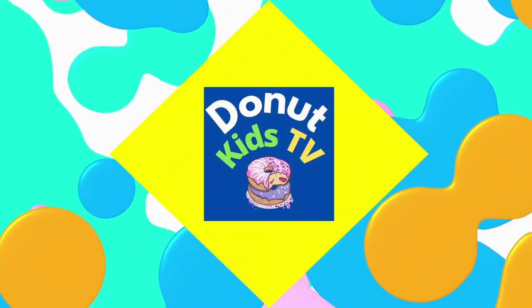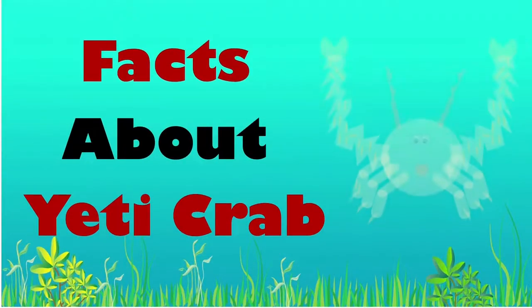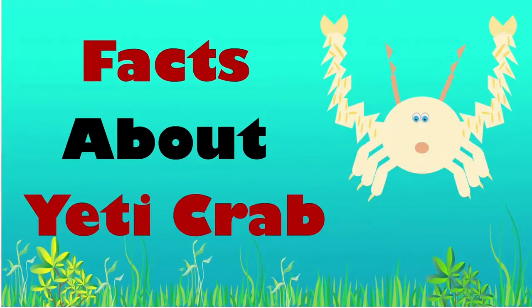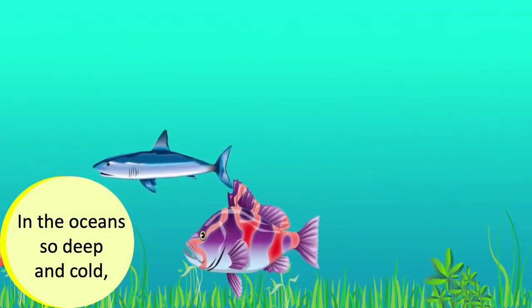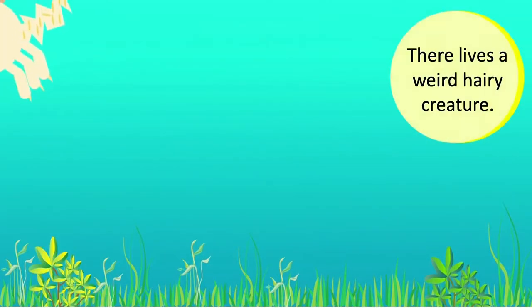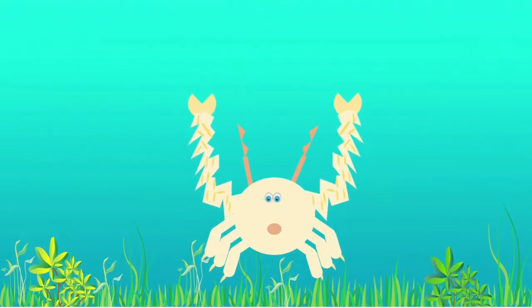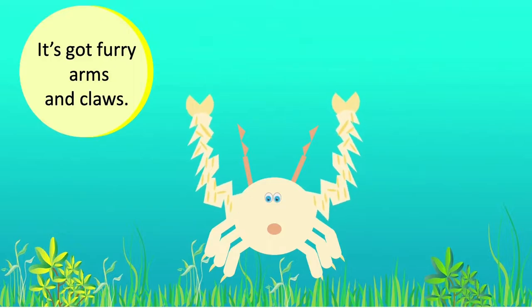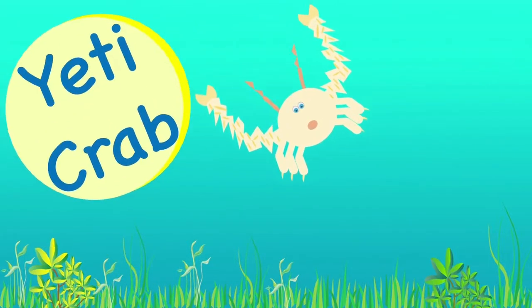Donut Kids TV. Facts about Yeti Crab. In the oceans so deep and cold, there lives a weird hairy creature. It's got furry arms and claws, and that's why it's named as the Yeti Crab.